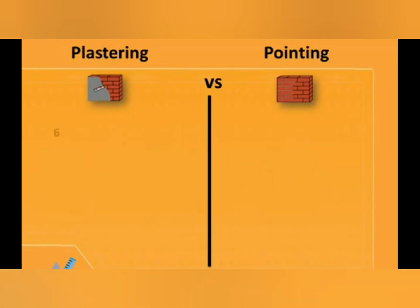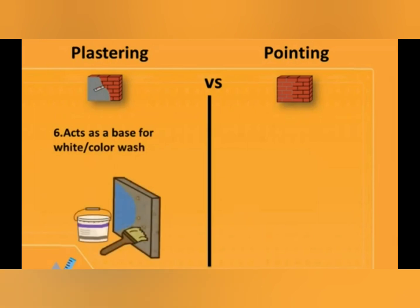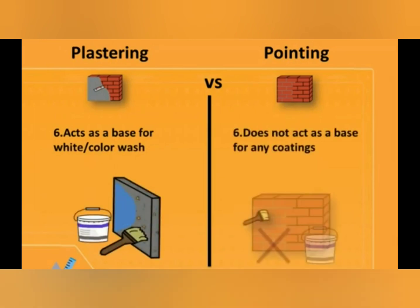The sixth difference is: plastering acts as a base for white or color wash, while pointing does not act as a base for any coating.